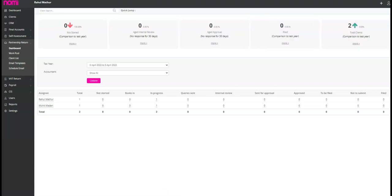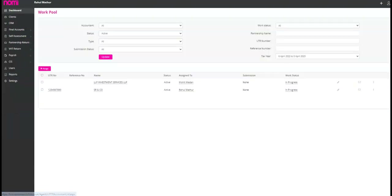Managing your workflow has never been easier. You can now assign client records to team members and track their progress in real time, as you can see on the screen. With the current workflow status displayed on your dashboard, you can easily see who is working on what and when it will be completed. Now we will move towards the workflow.